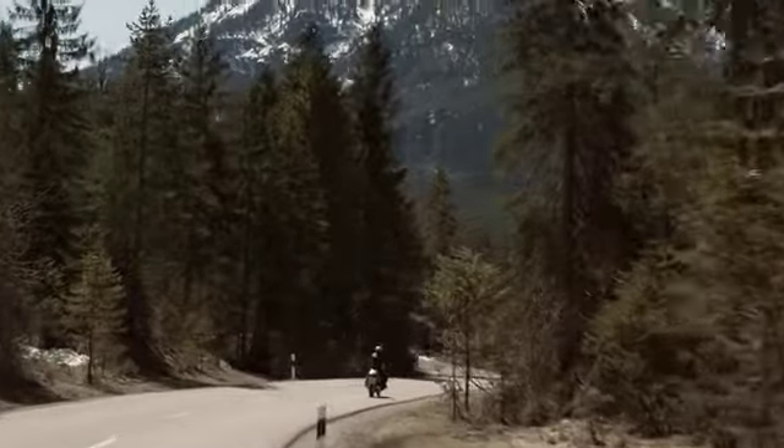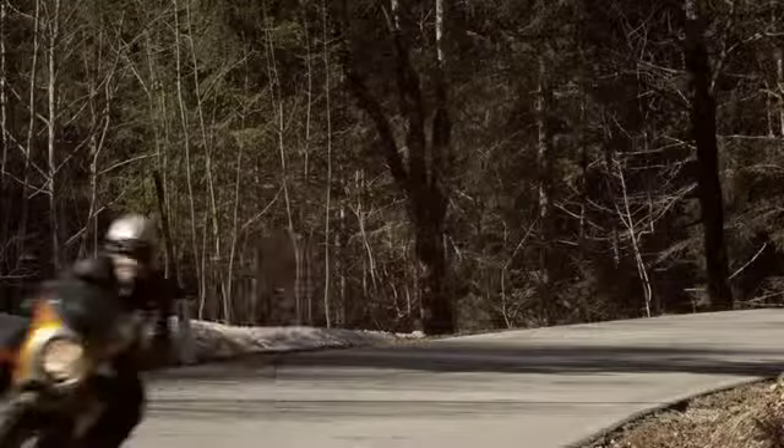We were looking for a partner with the right spirit and knowledge of how to build a high-performance bike, and we found him in California.